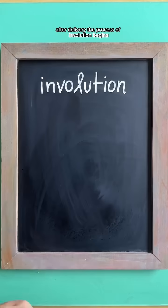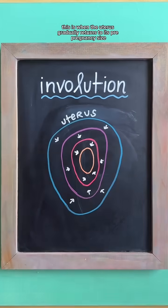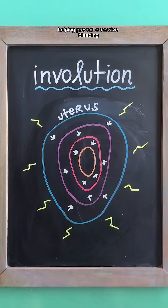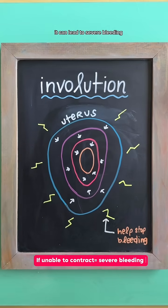After delivery, the process of involution begins. This is when the uterus gradually returns to its pre-pregnancy size, and this involves uterine contractions, which help compress the placental site, helping prevent excessive bleeding. And if something interferes with this process, it can lead to severe bleeding.